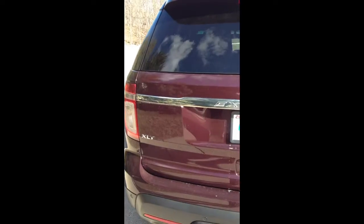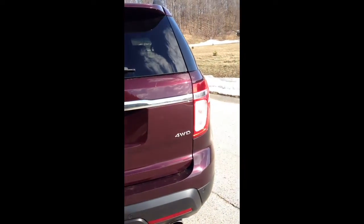It's in excellent condition. This XLT is a four-wheel drive, all-wheel drive vehicle.